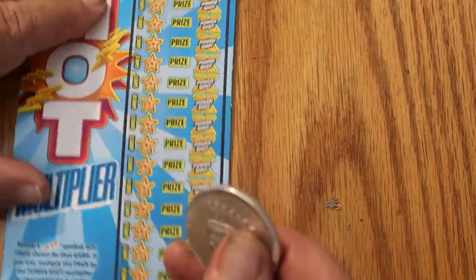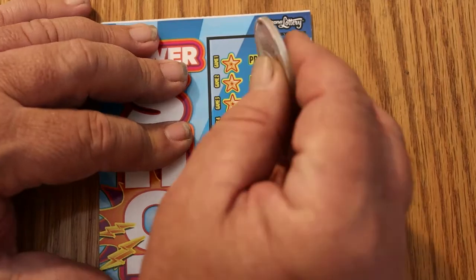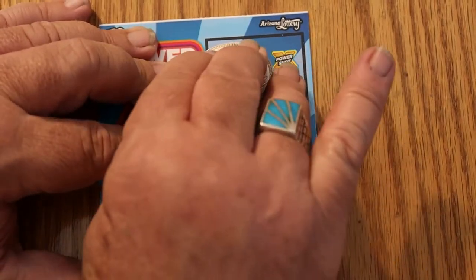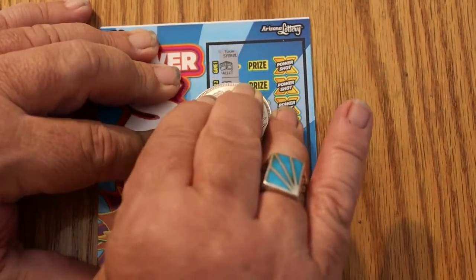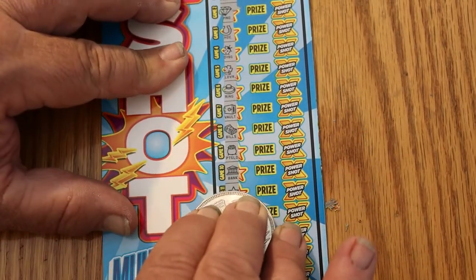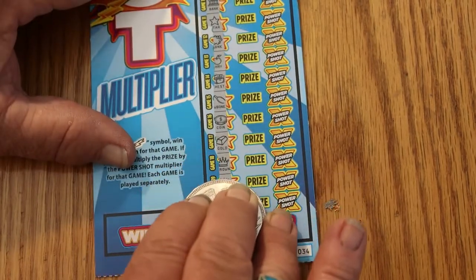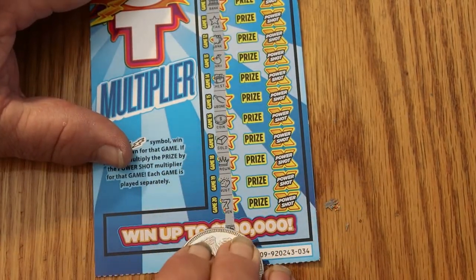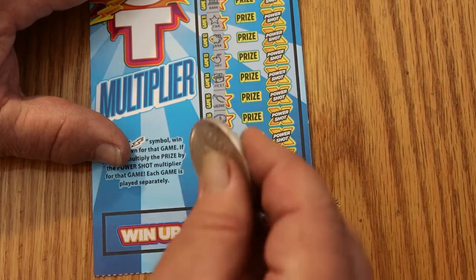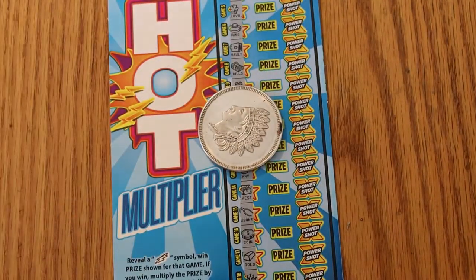Last ticket — we need a save here. We need something significant on this one. And nothing. It's a bust. Well, there you have it. Below half — that's below the averages, that's below everything.